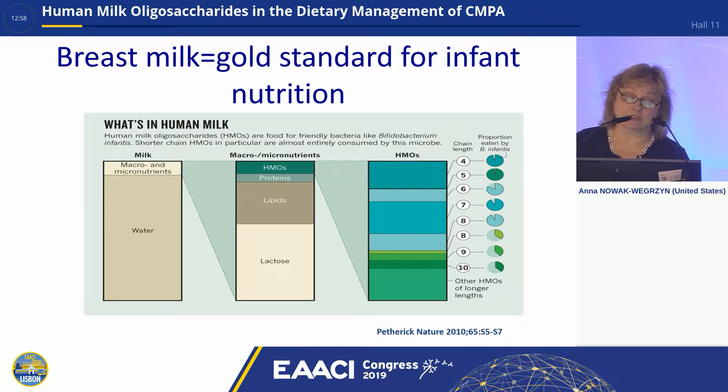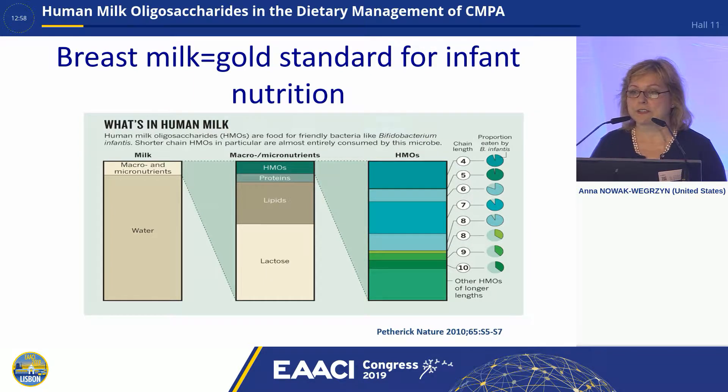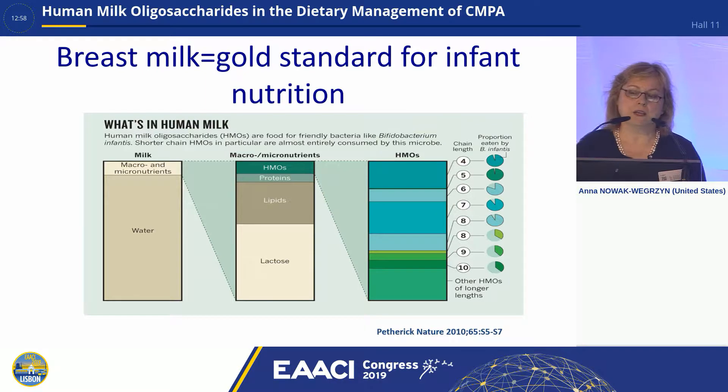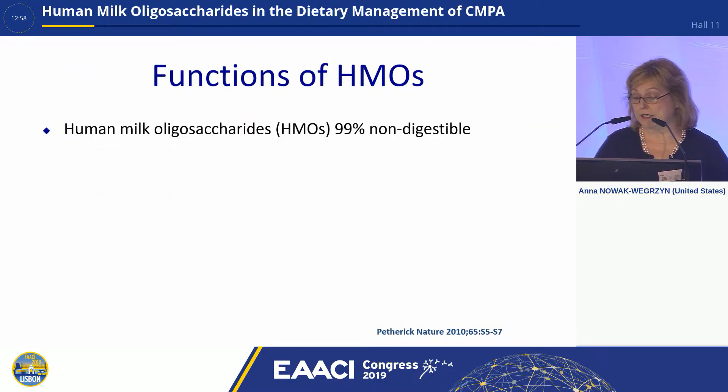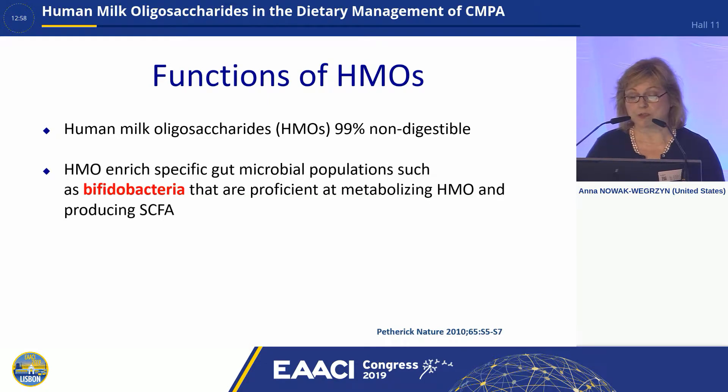Breast milk is really the gold standard for infant nutrition. HMOs compose the third most prevalent, or the largest component in the solid fraction of human breast milk. They are very resistant to digestion — 99% survive in the gastrointestinal tract — and they really enrich the gut microbial populations in those beneficial bacteria, particularly bifidobacteria. Bifidobacteria are a great source of short-chain fatty acids that are important for development of oral tolerance in the gut.